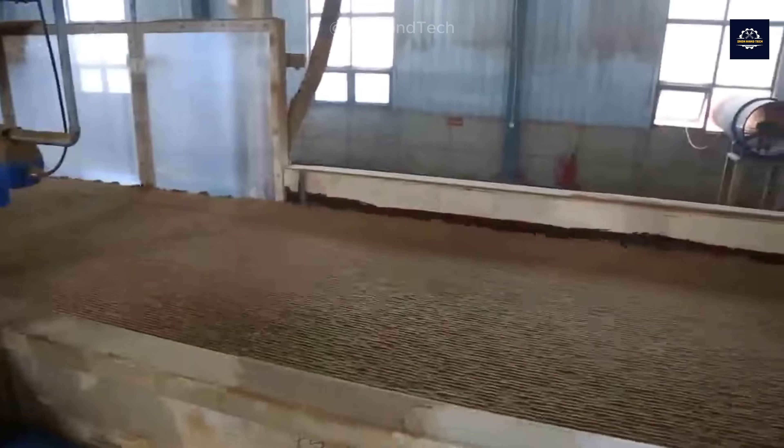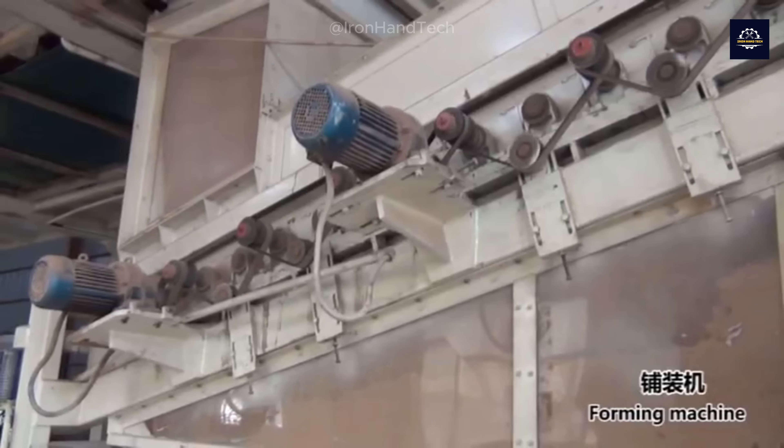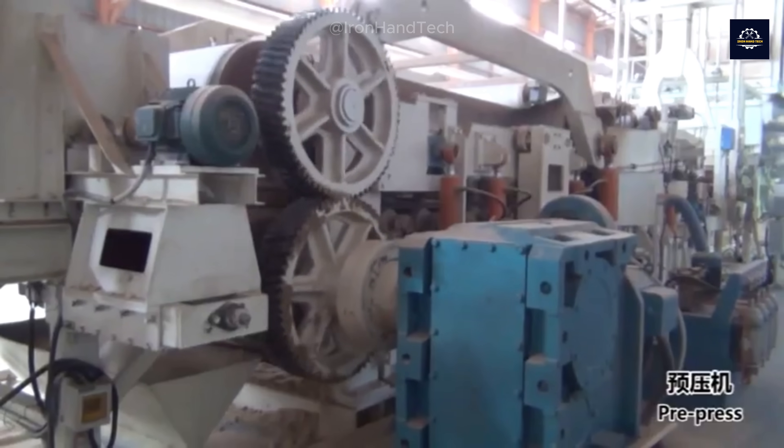Urea formaldehyde resin is the top choice because of its excellent adhesion properties, low cost, and water resistance. Modern mixers can mix tons of wood with resin in just a few minutes, ensuring that every fiber is evenly coated.